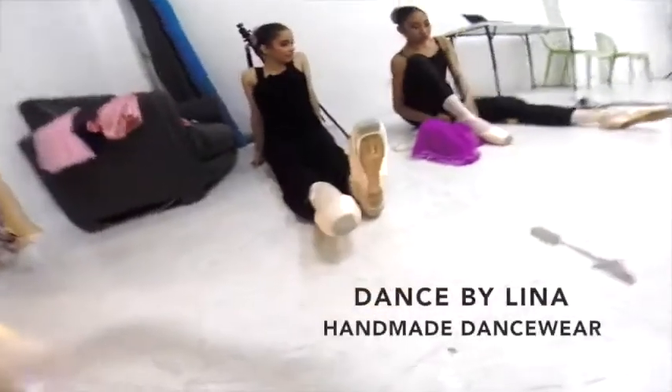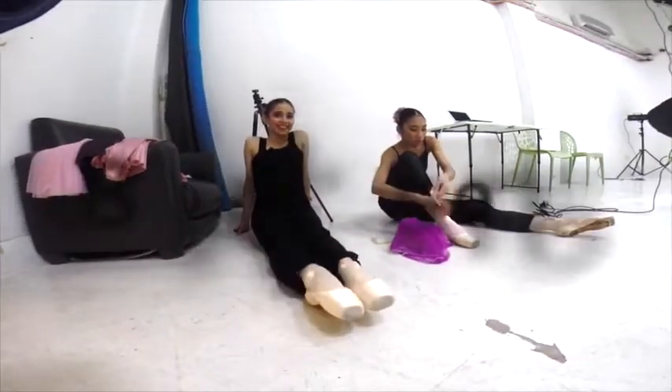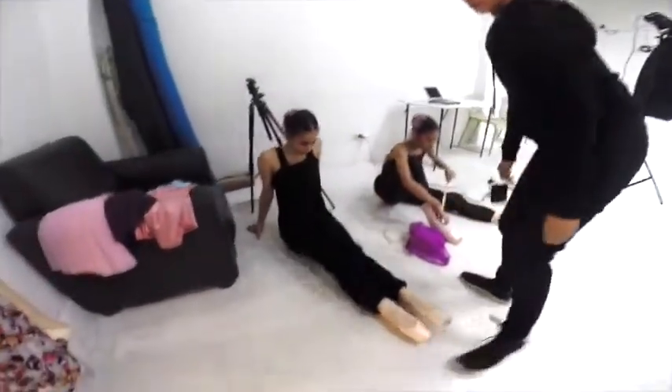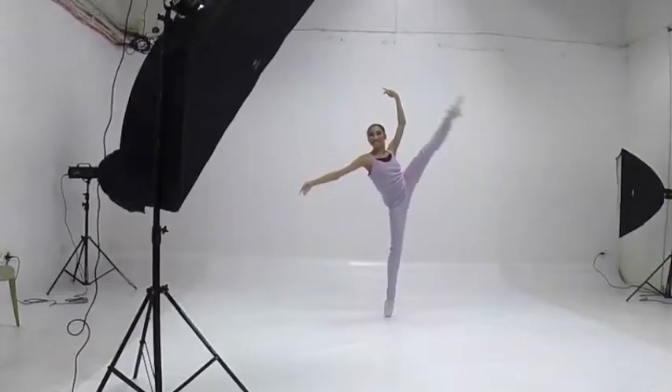Hello dancers, and welcome to our video blog number two! Today I want to talk about Dance by Lina Handmade Dancewear. This is a dancewear line that I started a year and a half ago, and I used to sew everything all by myself, but now I have my own seamstress to do it for me.